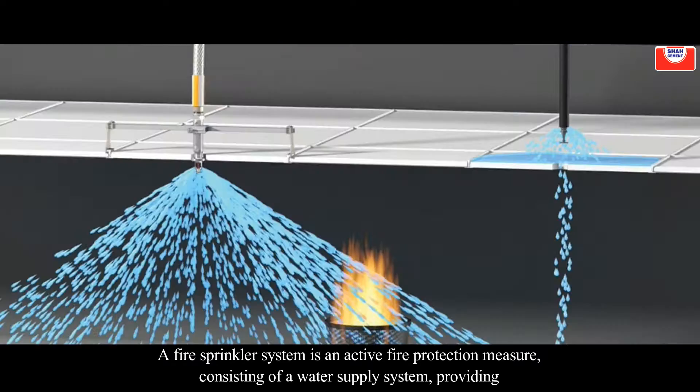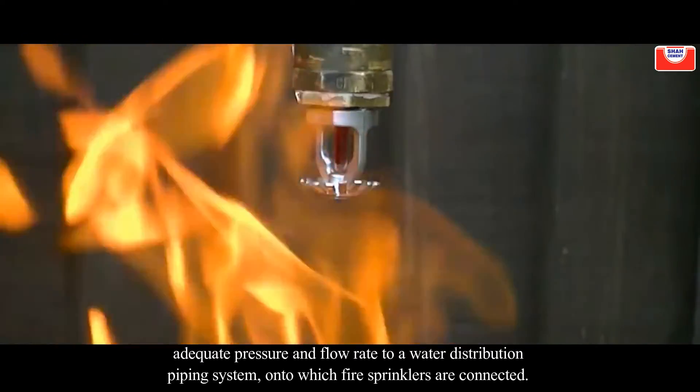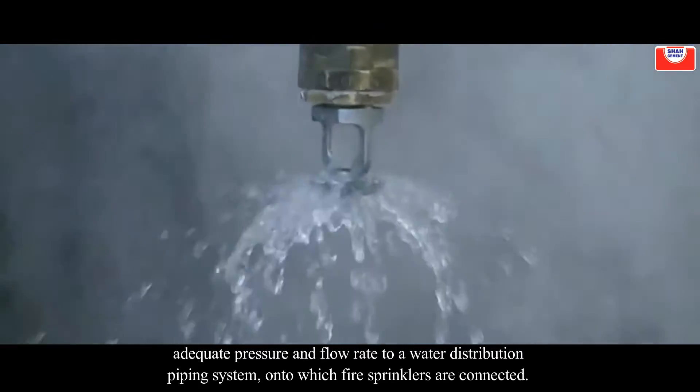A fire sprinkler system is an active fire protection measure consisting of a water supply system providing adequate pressure and flow rate to a water distribution piping system, onto which fire sprinklers are connected.